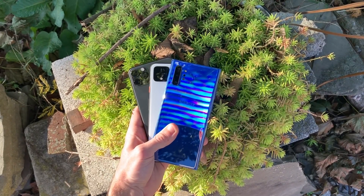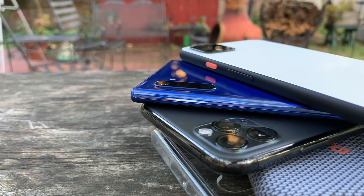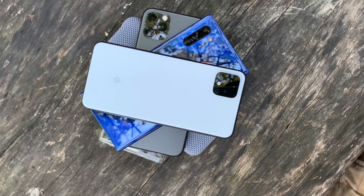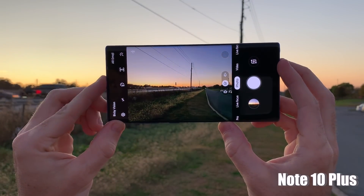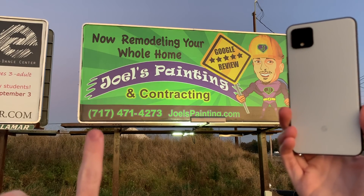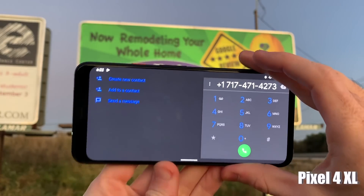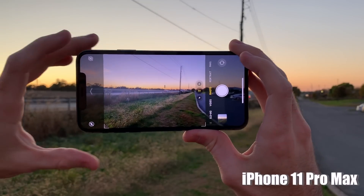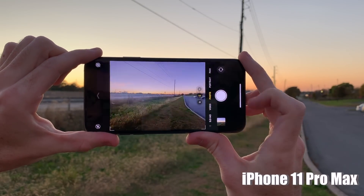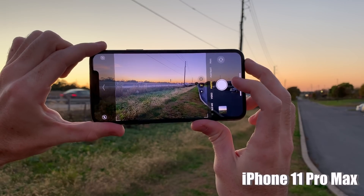The next feature important to many people are the cameras, but all of these flagship cameras are very good. They're different in their own ways, but all very good in day-to-day usage. When taking photos, the Note 10 Plus will recognize what you're shooting and make necessary adjustments, and will recommend you switch to the wide-angle lens when it makes sense. The Pixel 4 XL has cool features that let you use your camera to show information, like pointing it at a phone number and calling straight from the screen. The iPhone 11 Pro Max gives you a preview of what your photo would look like if you switched to a wider lens.